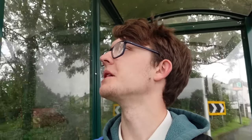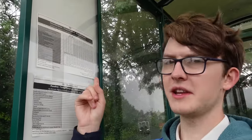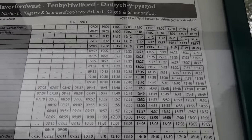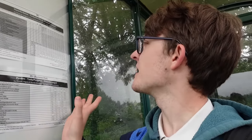Just stumbled across a bus stop. Interested to see what the timetables are like here. Apparently, at least for the 381 service, it goes from Haverfordwest to Saundersfoot. Hourly buses from around nine till six. Not terrible for a place like this.